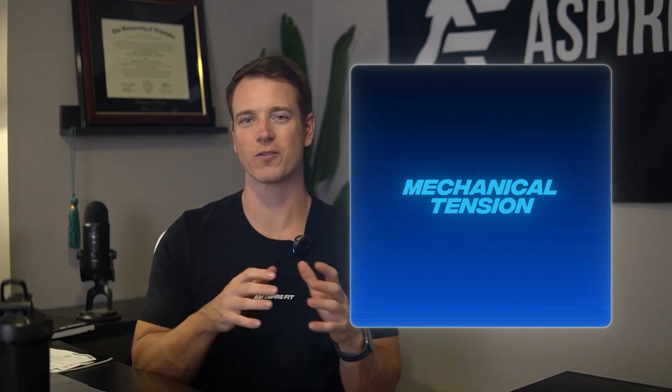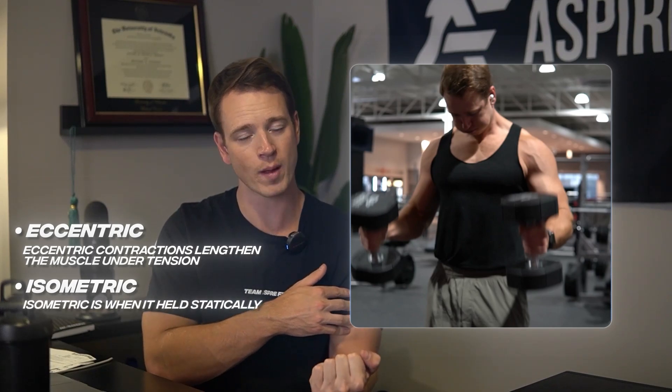Mechanical tension happens during different types of muscle contractions: eccentric contractions lengthen the muscle under tension, isometric contractions hold the muscle under tension, and concentric contractions shorten it. All of these are essential for muscle growth.